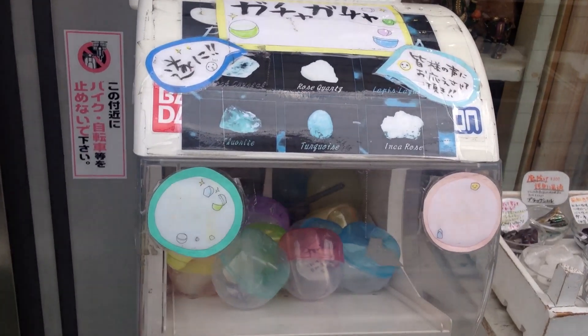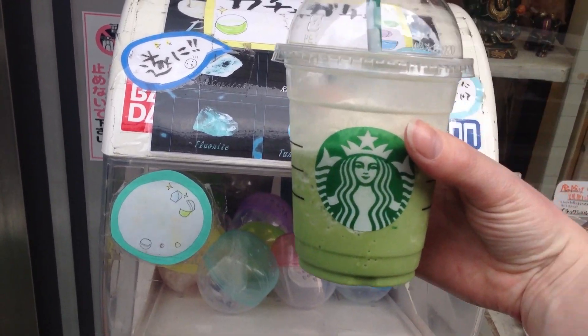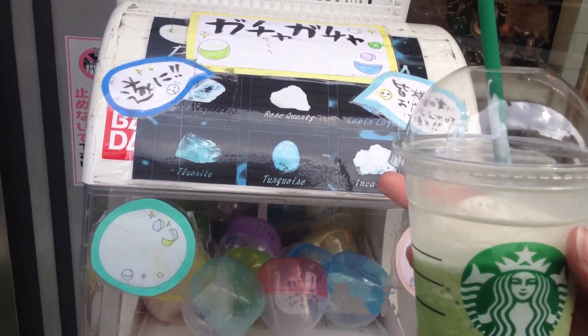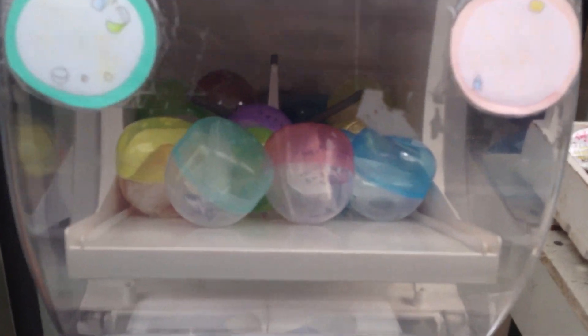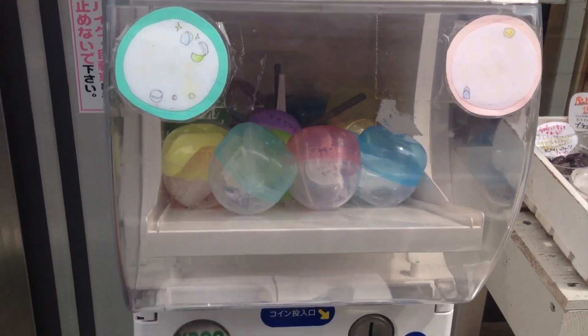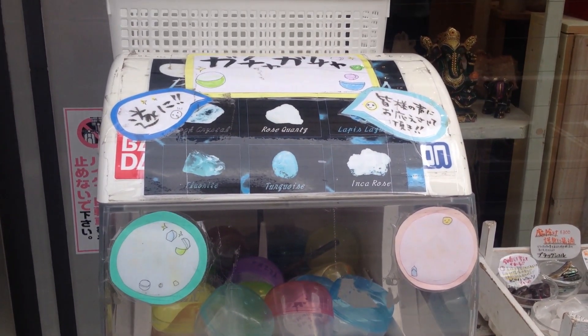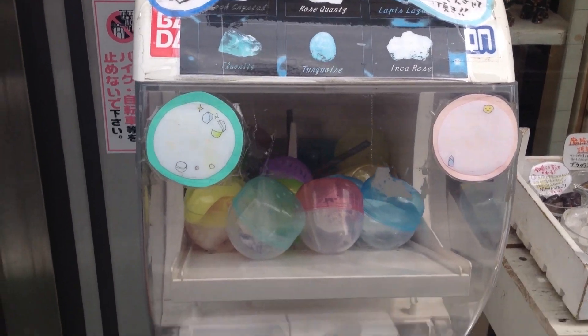It's a gachapon crystal machine, so let me just show you. You can see here the gachapon — I'll just point with my matcha latte — we've got the different crystals that you can get. They're all these little balls and it looks like inside the gachapon balls you have a description and stuff with them. This is 300 yen.